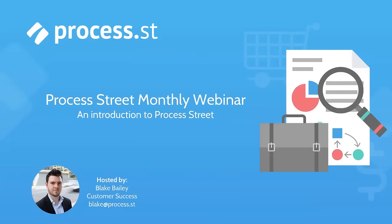Hello everyone. This is Blake Bailey from Process Street Customer Success. My name is Blake Bailey and I'll be your host for today. I lead the Customer Success team here at Process Street, and it is my pleasure to welcome you to our monthly webinar. During our roughly 45-minute, maybe two-an-hour webinar, we'll go through pretty much everything there is to know about Process Street and take some time at the end to answer your questions.